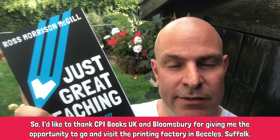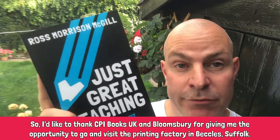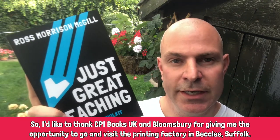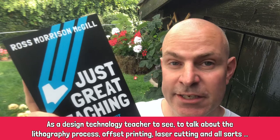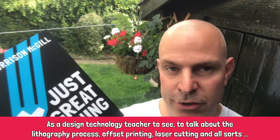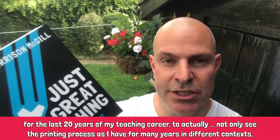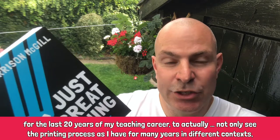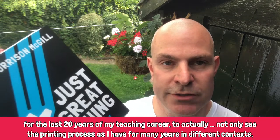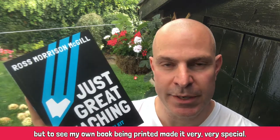I'd like to thank CPI Books UK Printing and Bloomsbury for giving me the opportunity to visit the printer factory in Beccles in Suffolk. As a design technology teacher, to see and talk about the lithography process, offset printing, laser cutting and all sorts for the last 20 years of my teaching career — to actually see not only the printing process but my own book being printed made it very, very special.